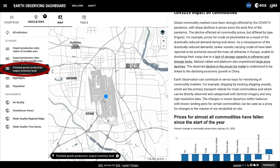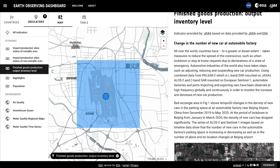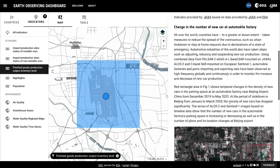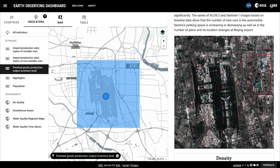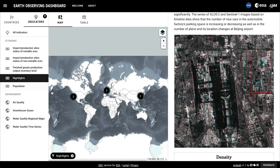We can also look at finished goods production, like in Beijing. Clicking on the blue dot pulls up a chart showing how many new cars were visible in ALOS-2 and Sentinel-1 satellite imagery. You can click to read more and see the satellite imagery.